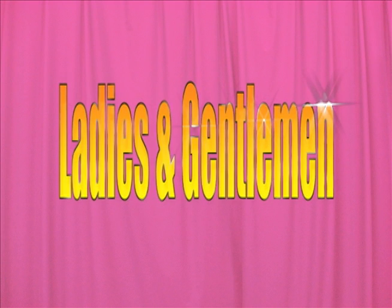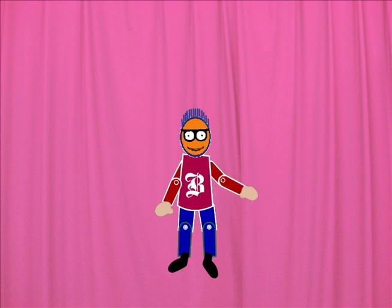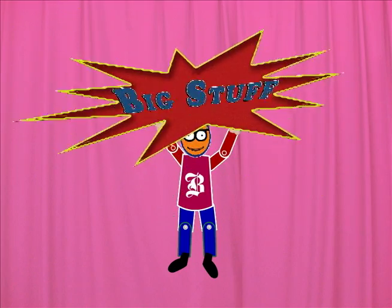Ladies and gentlemen! Hi kids! It's me, Billy! I'm back with more BIG STUFF!